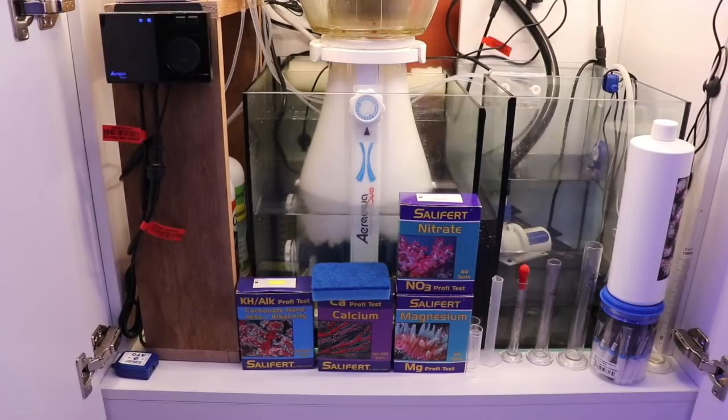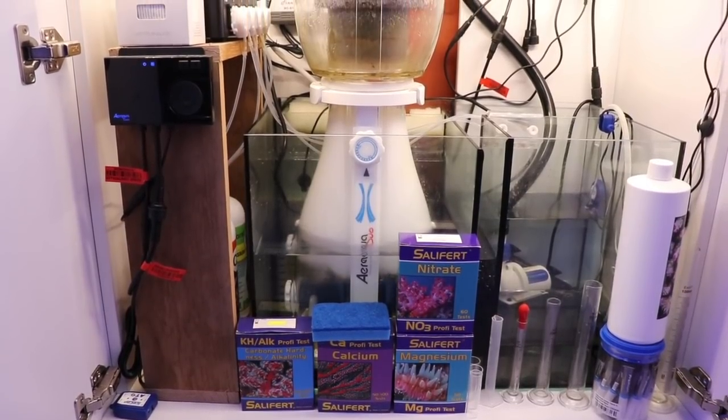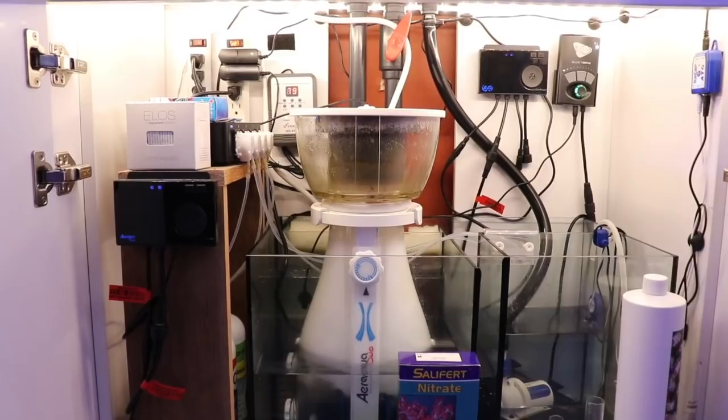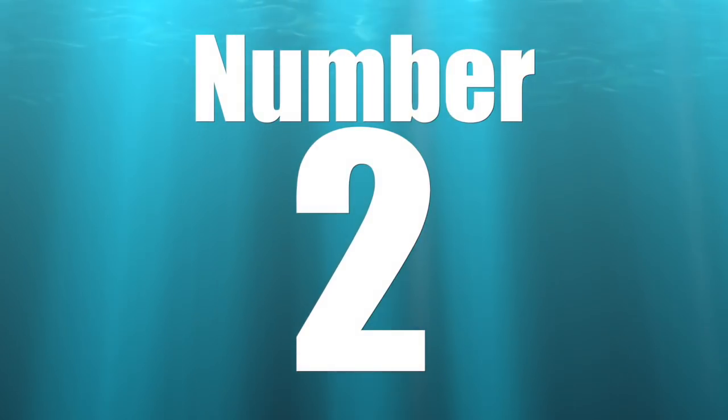Coming in at number 3 is not buying solid equipment. When I first got into the hobby, I tried to save money on equipment to spend more on livestock, but that's really not a good mindset for reef tanks. You should be striving to buy the best equipment you can afford and then collect your corals over time. If you buy cheap return pumps, cheap heaters, and cheap powerheads and then fill your tank with expensive fish and corals, it's just a matter of time before you are very disappointed.